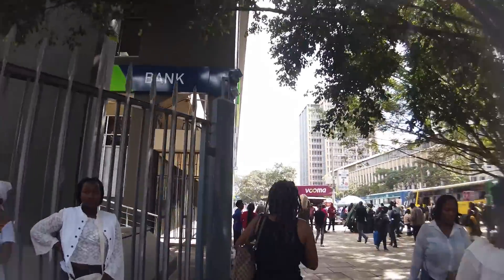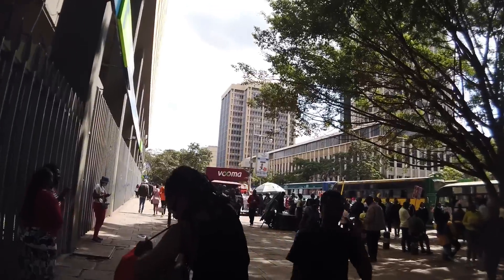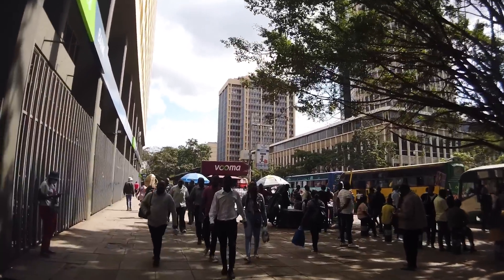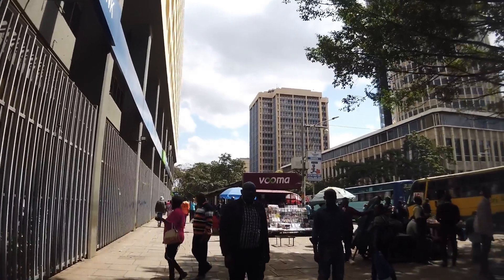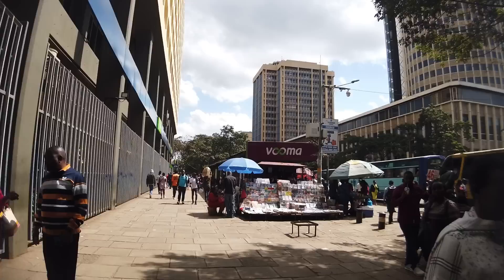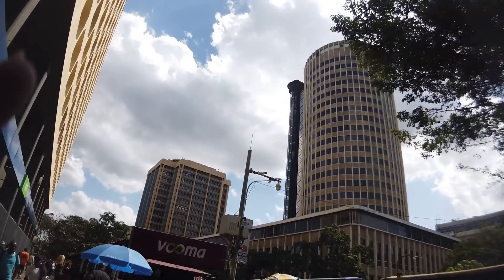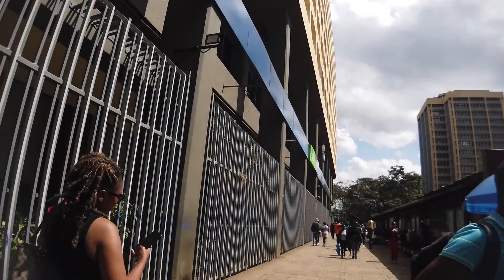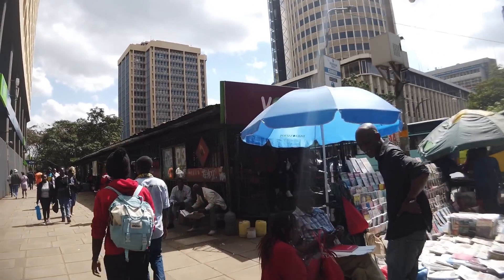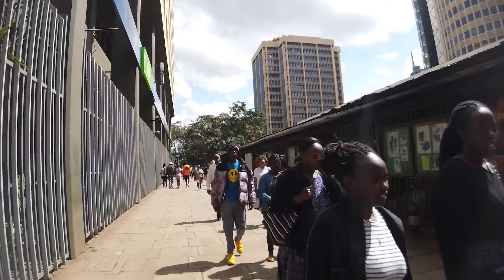That lady right there just walked straight into me — she doesn't care. Okay, so we're in this street right here. This is Hilton Hotel — we call it Kencom here, but this is the Hilton Hotel building we call Kencom. We've got people over here selling magazines and stuff, guys chilling over here reading the paper.